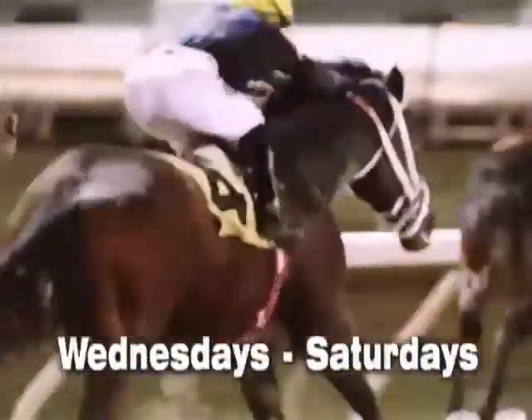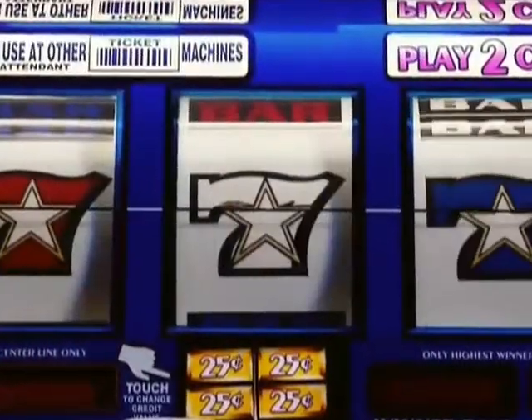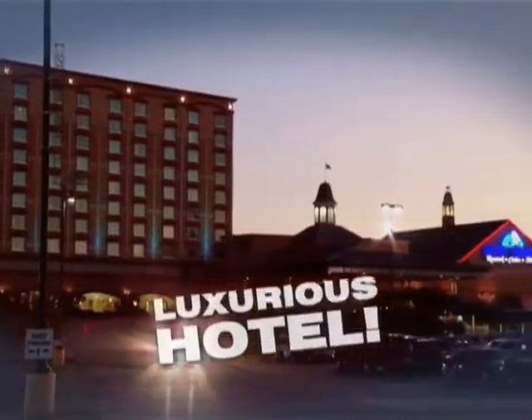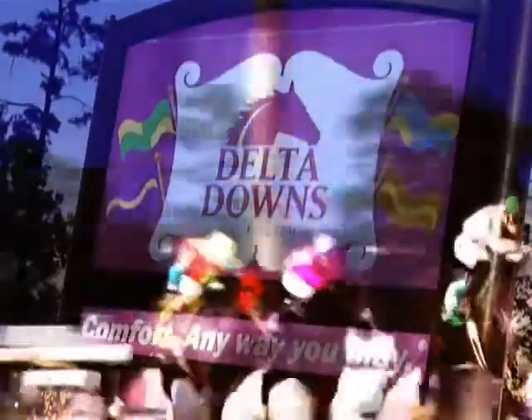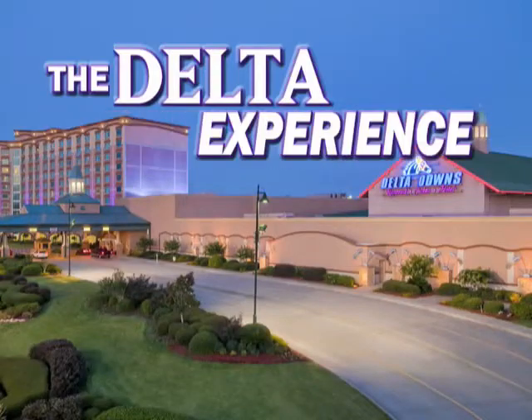Feel the thunder of live horse racing action Wednesdays through Saturdays at America's favorite nighttime track. Enjoy the excitement of over 1,600 of the hottest slots in roomy Texas-sized islands. Exciting promotions, live entertainment, fine dining, and a luxurious hotel. This is Delta Downs, and this is the Delta Experience.